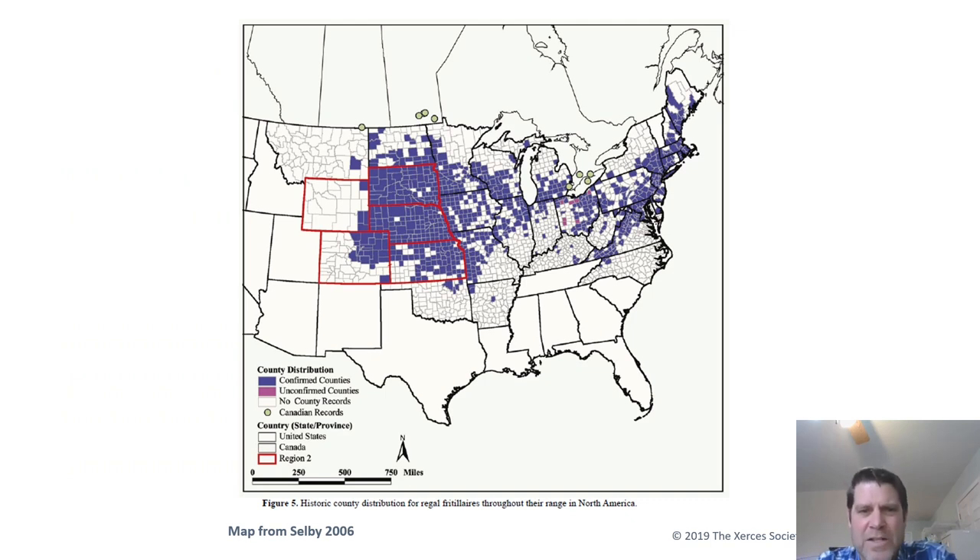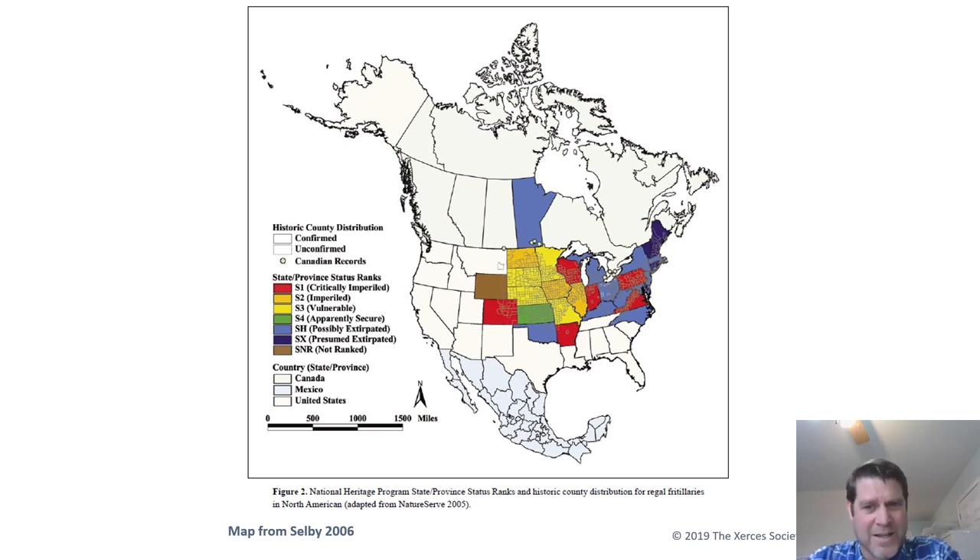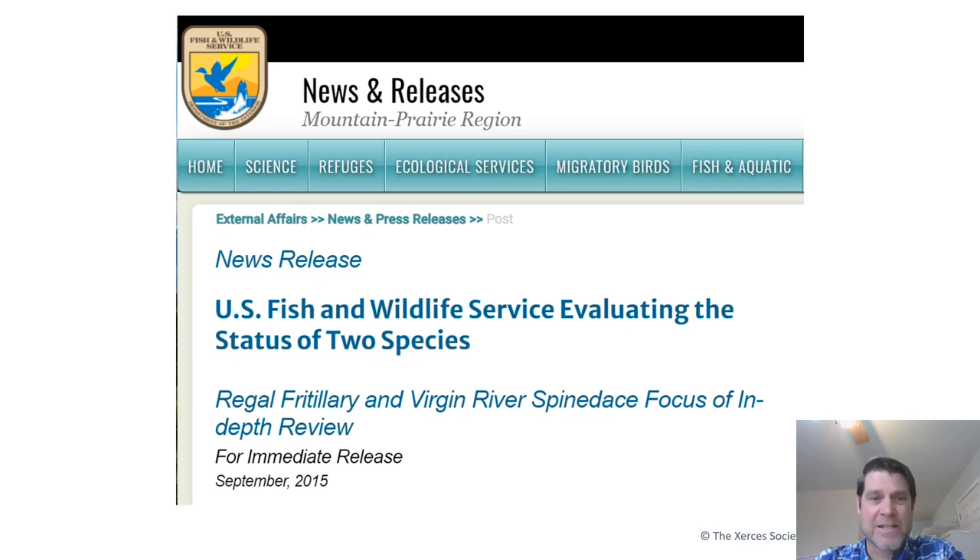This map shows the original distribution of Regal Fritillaries — blue indicates counties where they were known to occur, including many counties in Ohio. But now, blue on the current map means the Regal Fritillary has been extirpated from those states. They are believed to have disappeared from numerous states including Ohio. In Oklahoma, we still found four in a survey in 2019 and believe more exist on large private ranches. The U.S. Fish and Wildlife Service is considering listing the Regal Fritillary as a threatened species, with a decision likely in 2022.